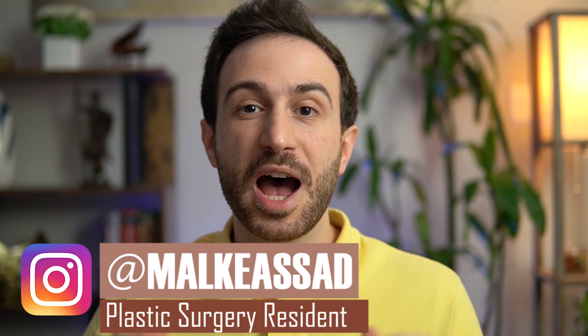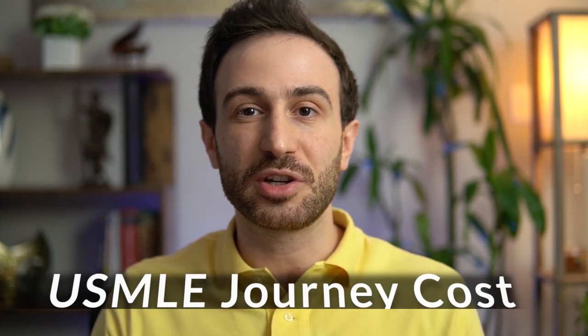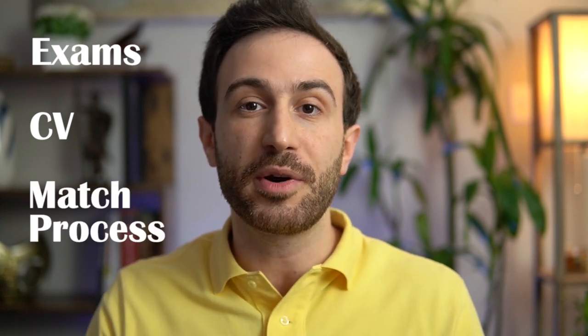How much money does it cost from the time you start thinking about the USMLE journey until you match into residency? I just went through this process and matched into plastic surgery residency. In this video, I'm going to share with you how much the USMLE journey costs. I'm going to divide this video into three sections.